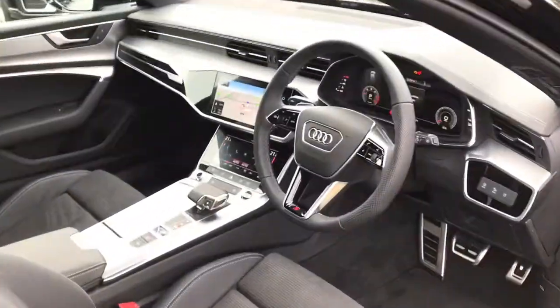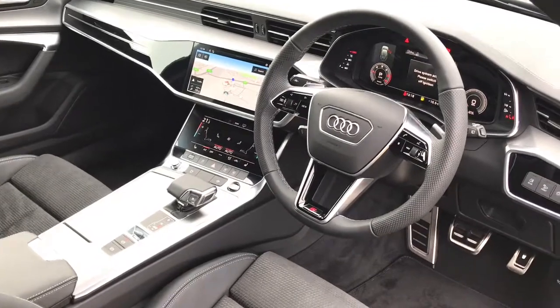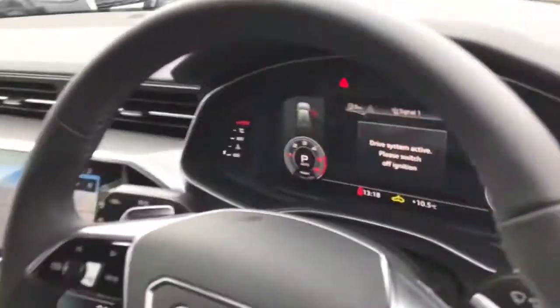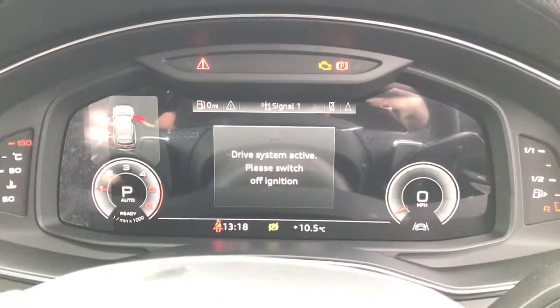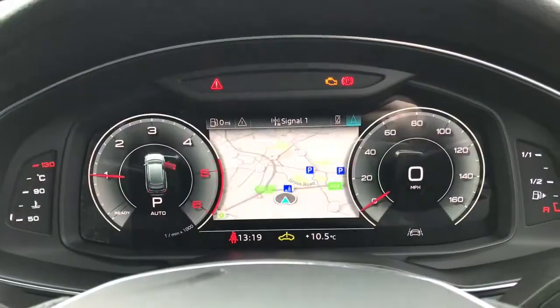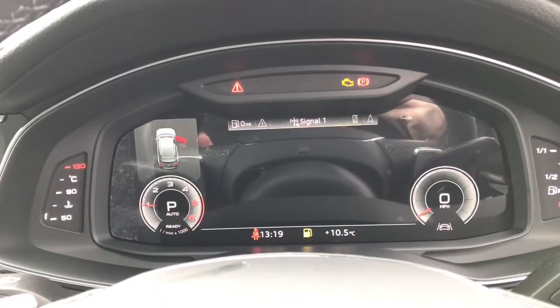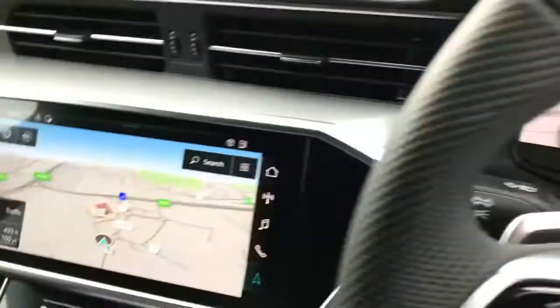Towards the interior you will see the three spoke leather multi-function steering wheel with the gear shift paddles. The vehicle also features the Audi virtual cockpit display with MMI navigation, showcasing car systems and settings, and the DAB digital radio.